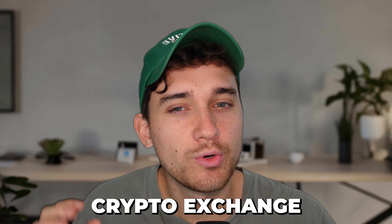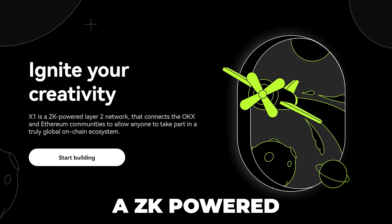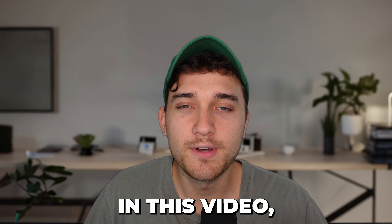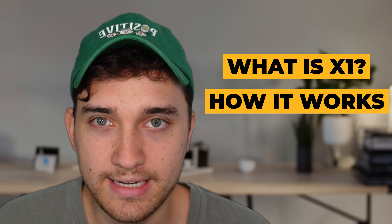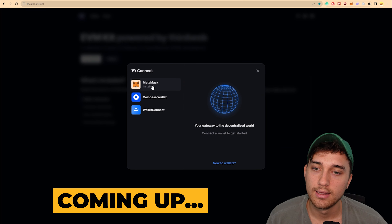OKEx, the second biggest crypto exchange, just announced the launch of X1, a ZK-powered Layer 2 blockchain built using the Polygon CDK. In this video, I'll explain what the announcement is, how the chain works at a technical level, and quickly show you through a demo of how you can get started using this new X1 chain.